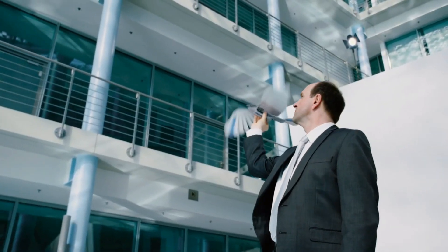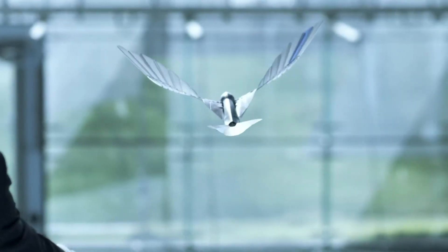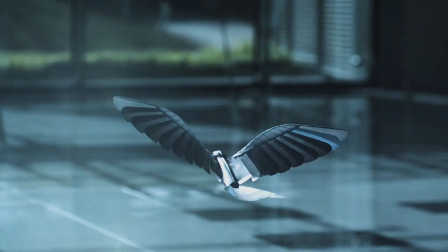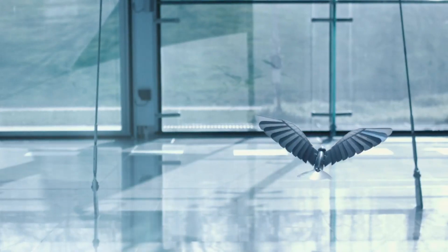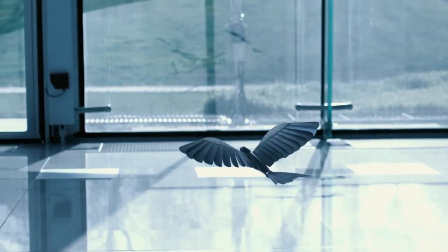Each bird has its own onboard electronics that control its wings precisely and individually. The wings are modeled on bird feathers, with segments that fan out and close during the flapping motion. This allows the bird to fly efficiently and perform complex maneuvers such as loops and steep turns. Bionic Swift can also communicate with a radio-based indoor GPS system that guides its flight path and avoids collisions.